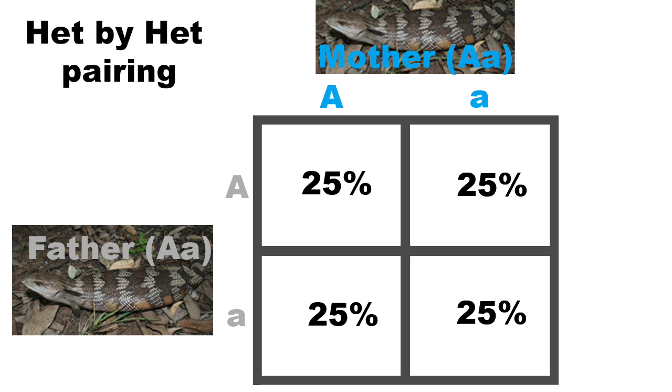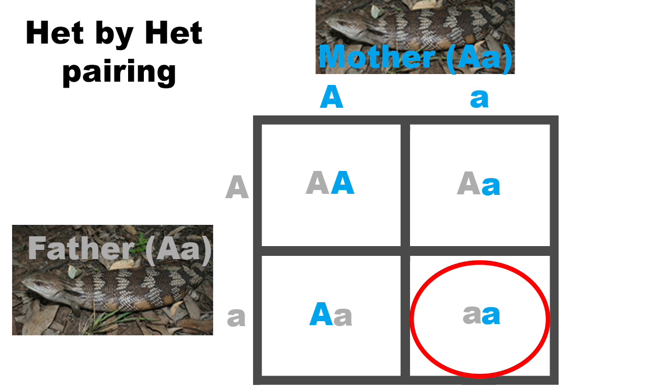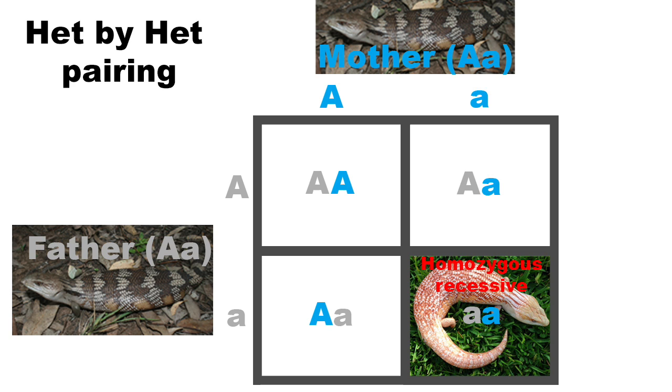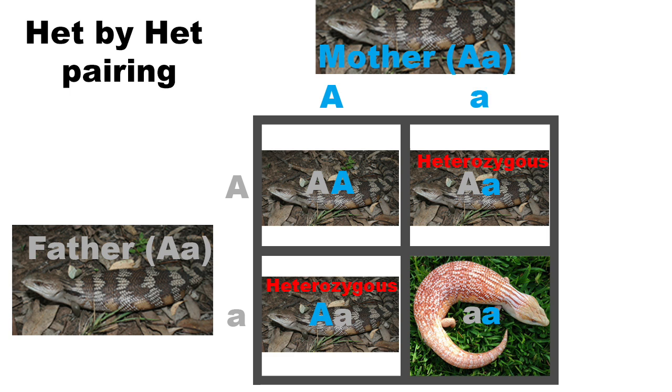Each of the four squares of the Punnett square represents the genotype of 25% of the offspring. This is based on statistics and there may be a small amount of variation. Each of the offspring receives one gene from their father and one gene from their mother. Transferring the parent genes into the Punnett squares, you can see the possible combinations in their offspring. Approximately 25% of the offspring will carry two copies of the recessive gene and display the trait, such as albinism — these animals are homozygous recessive. Approximately 25% will carry two copies of the normal wild-type or dominant gene — they are homozygous dominant. The other 50% carry a copy of each of the recessive and normal wild-type genes; they are heterozygous, or HETs for short.